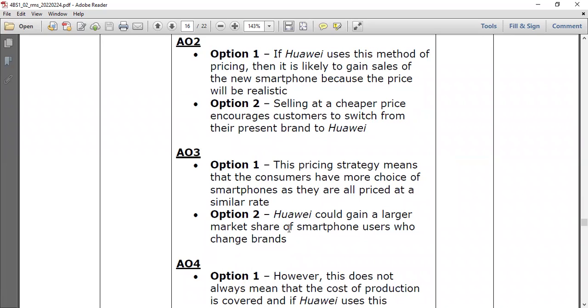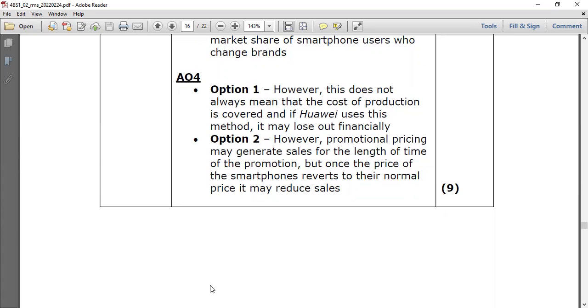For Option 2 — promotional pricing: selling at a cheaper price encourages customers to switch from their present brand to Huawei, meaning Huawei could gain a larger market share of smartphone users who change brands. However, promotional pricing only generates sales for the length of the promotion. Once the smartphone price reverts to normal, sales may reduce. Some customers may also associate discounted prices with lower quality. Your conclusion and justification is up to you — there is no single required answer for a nine-mark question.